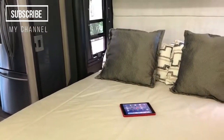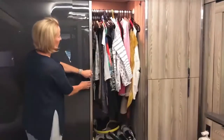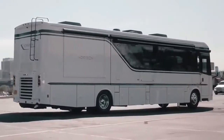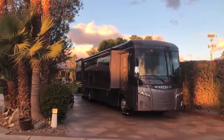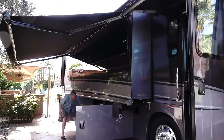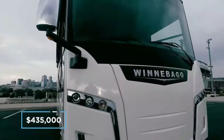Despite its humongous size, the Horizon only sleeps four, but what it lacks in berth, it more than makes up for in space and luxury furnishings. The master bedroom houses built-in wardrobes, a walk-around double bed, and ensuite access to the stunning his-and-hers shower room. The Horizon is built for long-stay pitches and is perfect for entertaining, with a gigantic automated awning, exterior TV soundbar combo, an easy-access garage, and an outside refrigerator perfect for barbecues. The cost of ownership for this beauty starts at $435,000.